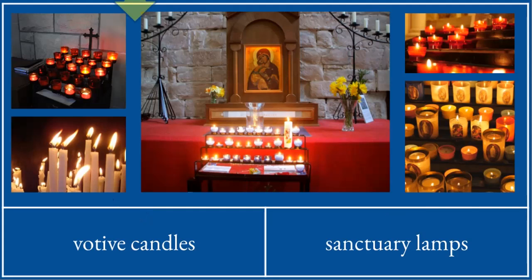These are votive candles. We light votive candles usually in front of a sacred image or statue, to ask the person represented in the image or statue to pray for us.